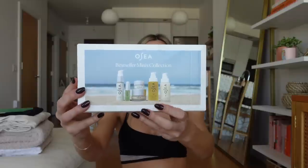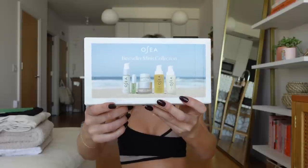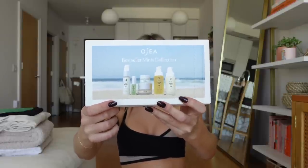The last one is their Best Sellers Mini Collection, which has their Ocean Cleanser, Hyaluronic Sea Serum, Seabiotic Water Cream, the Undaria Algae Body Butter, a mini size of the Undaria Algae Body Oil, and the Anti-Aging Body Balm. It's a good gift for yourself if you've never tried OSEA and you're curious — you're going to be fully addicted once you try it. It's also a great gift to give somebody who has never used OSEA. Big thank you to OSEA for sponsoring this portion of the video — I have left a link and my discount code in the description box below.